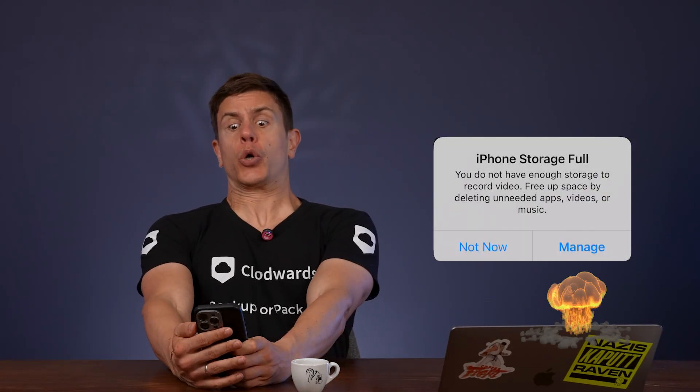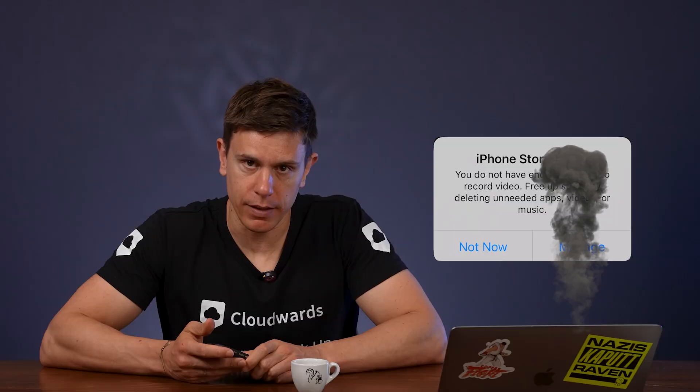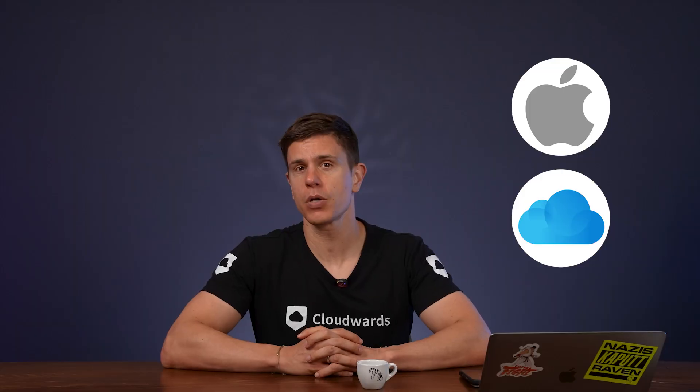Ever stared at this frustrating error message on your iPhone? Storage full! I'm about to share my top strategies for freeing up space on both your iPhone and iCloud so this annoying notification becomes a thing of the past.